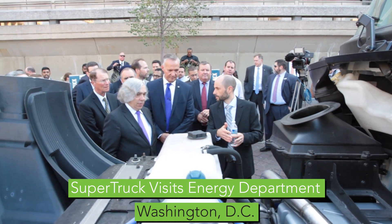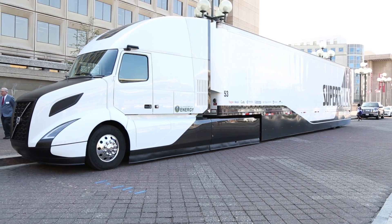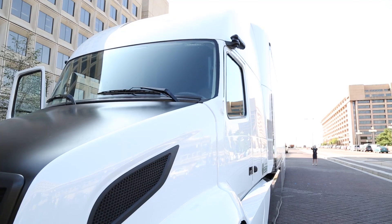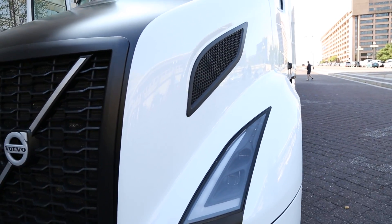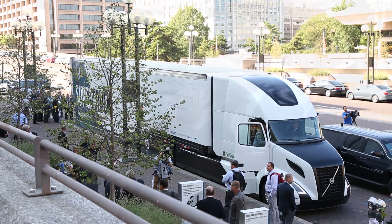Secretary Moniz stopping by to take a tour of the latest success from the Super Truck program. The Volvo Super Truck achieving an 88% increase in overall efficiency, including a nearly 50% bump in engine efficiency, stretching that miles per gallon even further than your average Class A truck.